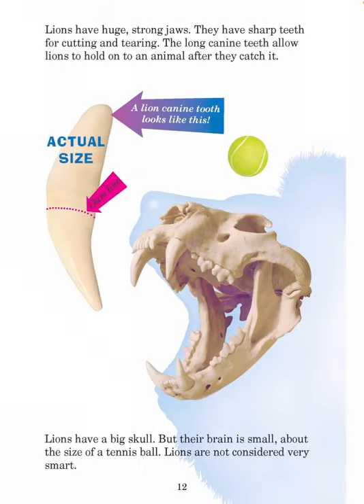Lions have huge, strong jaws. They have sharp teeth for cutting and tearing. The long canine teeth allow lions to hold on to an animal after they catch it. Lions have a big skull, but their brain is small — about the size of a tennis ball. Lions are not considered very smart.